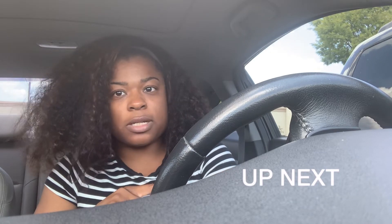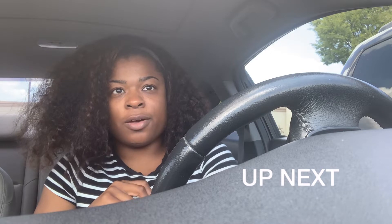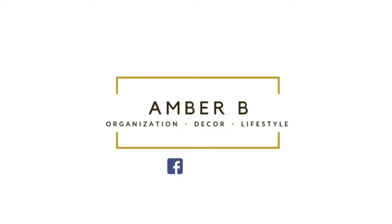I am in the Home Goods parking lot about to go in. Welcome back to my channel! In today's video I'm vlogging — I'm going to the Container Store and Home Goods to see if I can find some products to organize the cabinet under my sink. It is a hot mess.